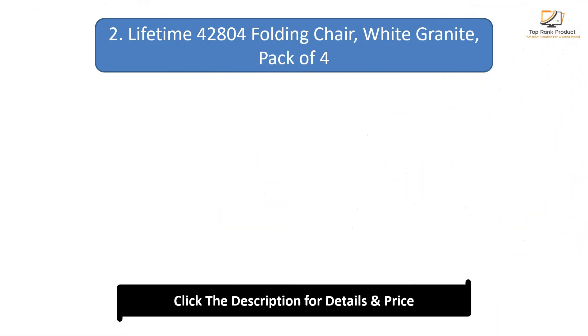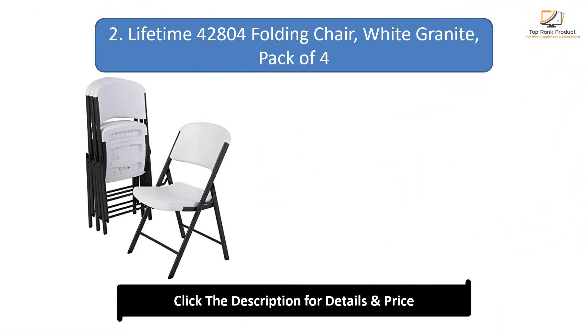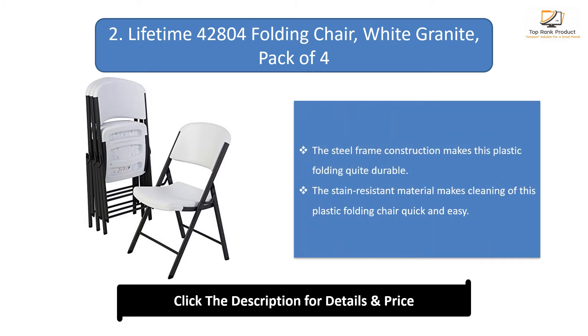Number 2: Lifetime 42804 Folding Chair, White Granite. The steel frame construction makes this plastic folding chair quite durable. The stain-resistant material makes cleaning of this plastic folding chair quick and easy.